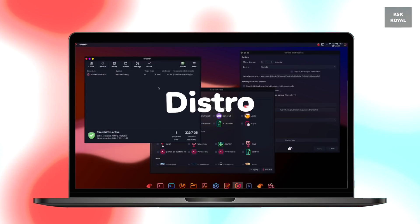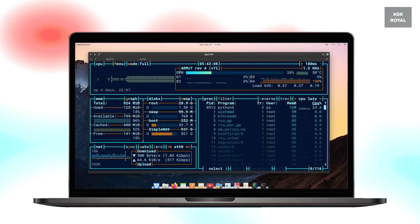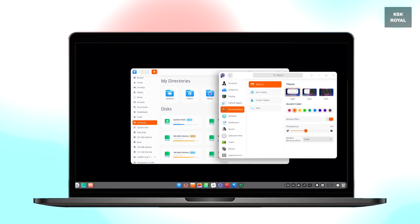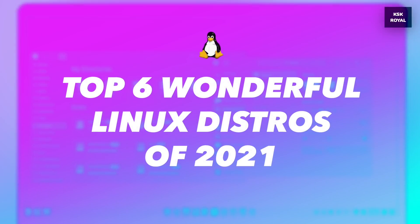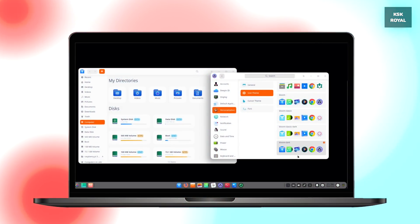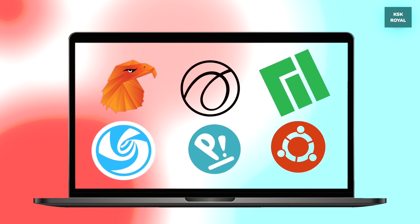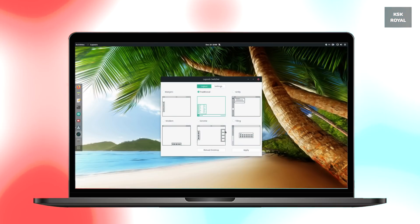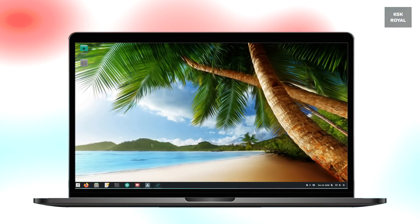You might be thinking about which Linux distro is the best to get started in 2021, and which is the most beautiful Linux distro of 2021. In this video, I will show you the top six best, wonderful, and beautiful Linux distros of 2021 that you could start using. The distros which I will be talking about are based on my research on Linux forums, and all these distros can be used from naive users to high-end users.